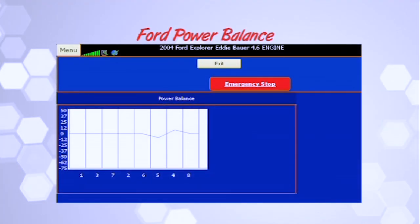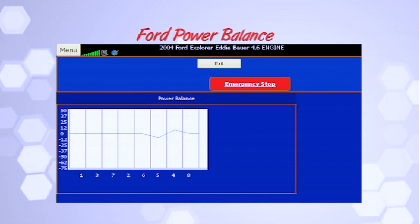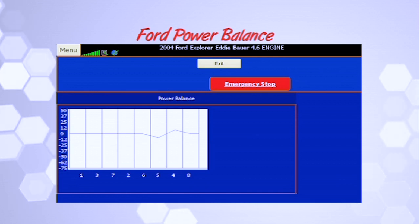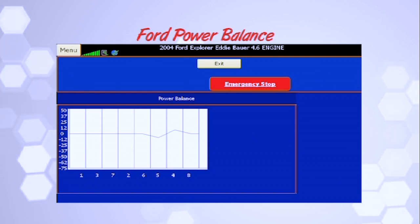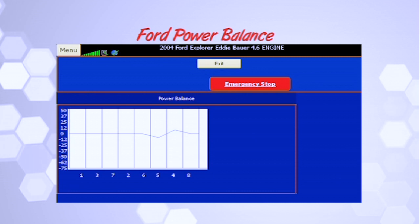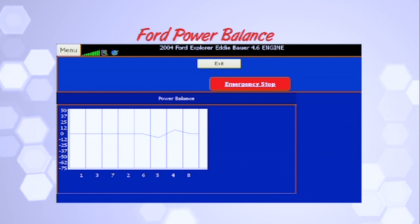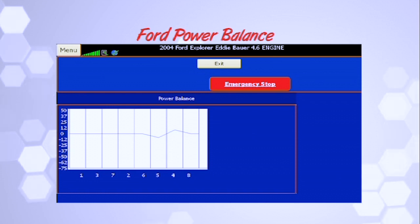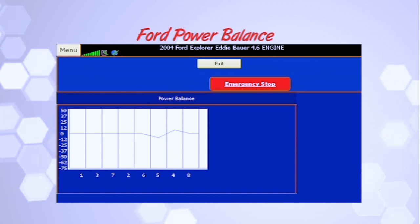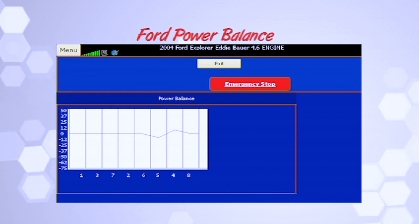This is the Ford power balance. On this particular car, it's a 2004 Ford Explorer Eddie Bauer 4.6. The kid came in — I was helping out with the AC system, had the scan tool, and decided just to take a look. I have a little bit of variation on cylinder number five. Is it enough to really cause a problem? Not really, because the car runs really good. Any negative number means the crankshaft slowed down for that particular cylinder — that's a miss, compression loss, something causing a problem.